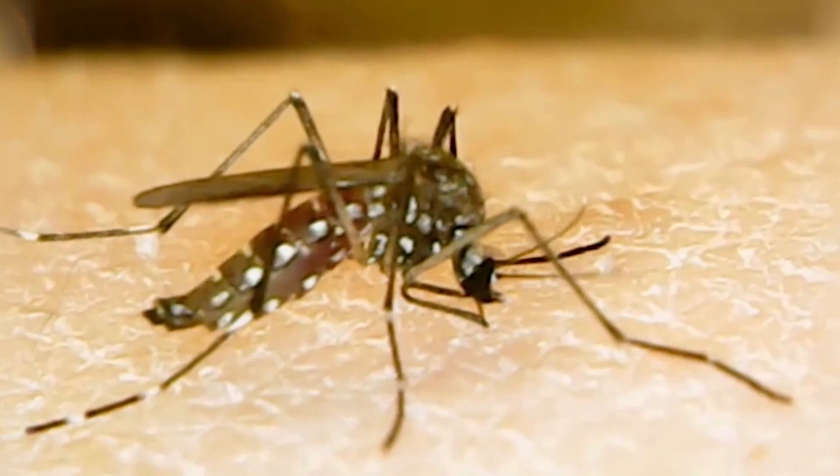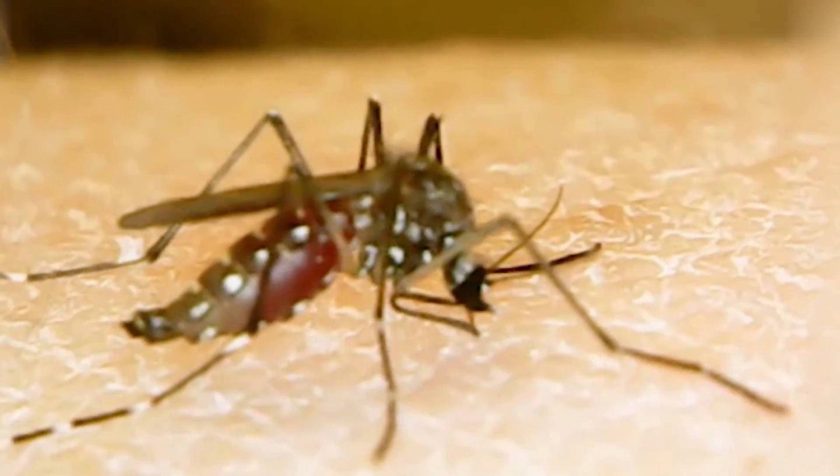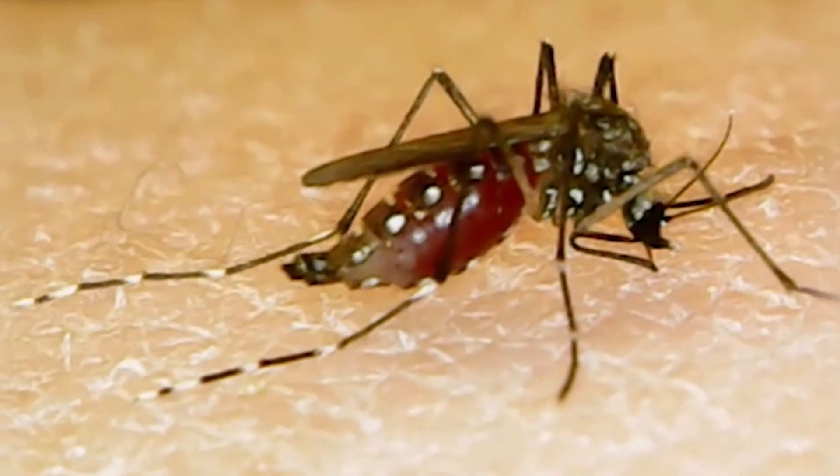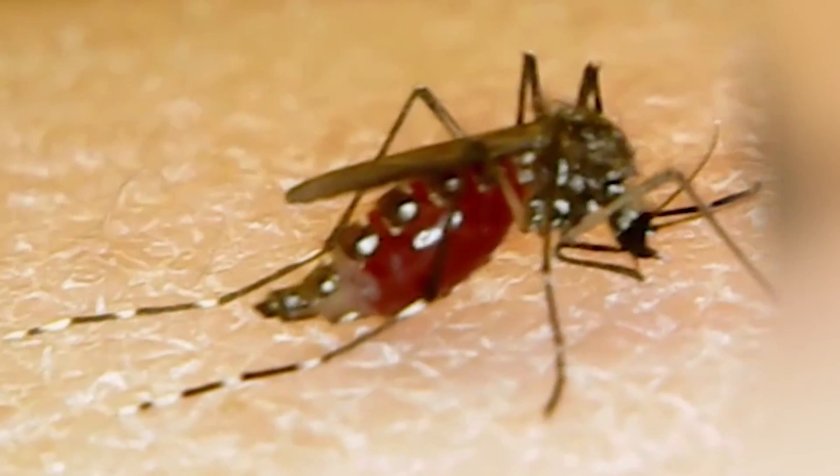There are receptors on the side of their belly that stretch out and give them the signal to stop blood feeding. Now the females have the nutrients they need to develop the eggs.